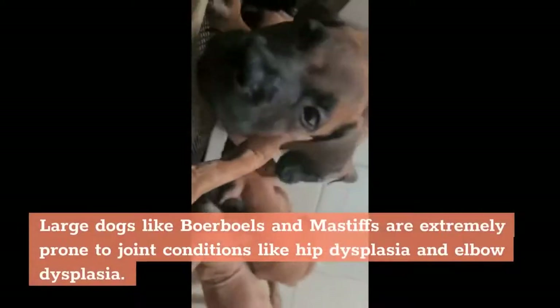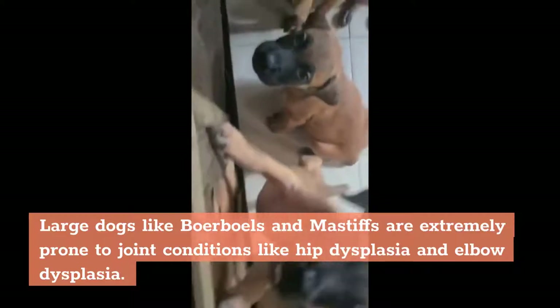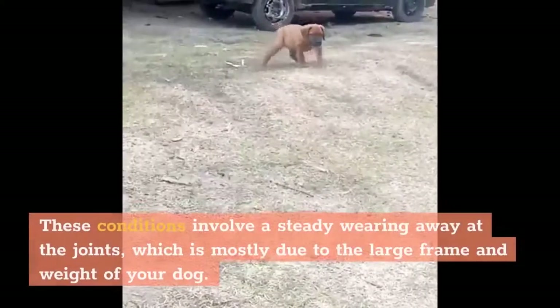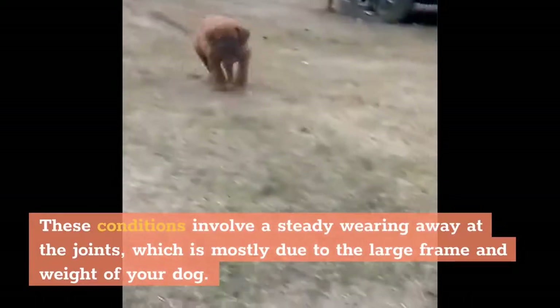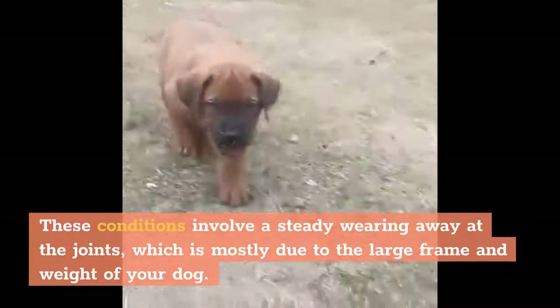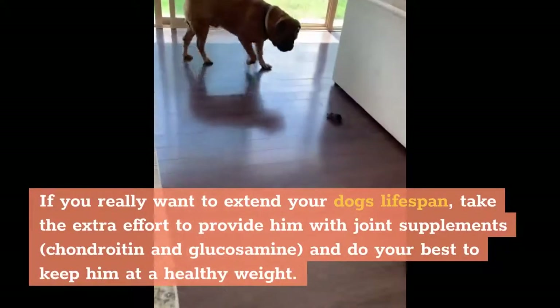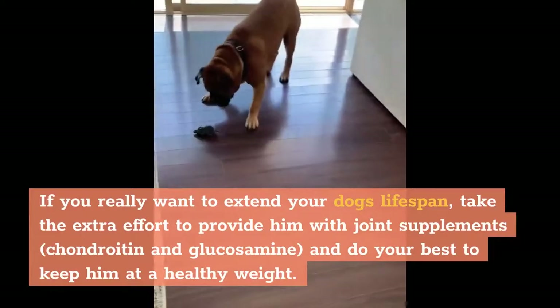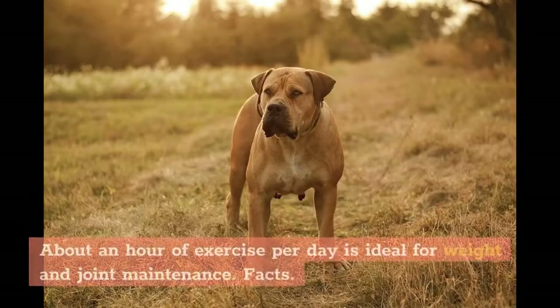Large dogs like Boerboels and Mastiffs are extremely prone to joint conditions like hip dysplasia and elbow dysplasia. These conditions involve a steady wearing away at the joints, mostly due to the large frame and weight of the dog. If you really want to extend your dog's lifespan, take the extra effort to provide joint supplements — chondroitin and glucosamine — and do your best to keep him at a healthy weight. About an hour of exercise per day is ideal for weight and joint maintenance.